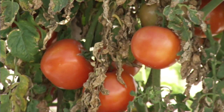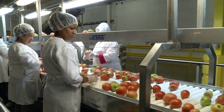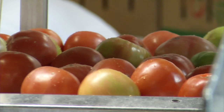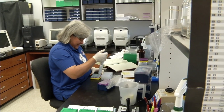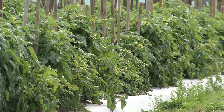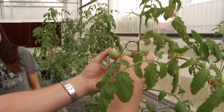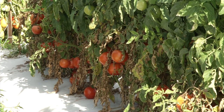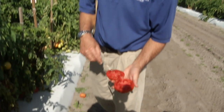The tomato breeding program at the Gulf Coast REC continues to support Florida's half-a-billion dollar-a-year tomato industry. UF-IFAS researchers are using technology to identify the genes linked to favorable traits in tomato plants. Scientists can then combine traits like disease resistance and increased yields with traits for flavor and higher levels of nutrients to create new varieties that are better for farmers and consumers.